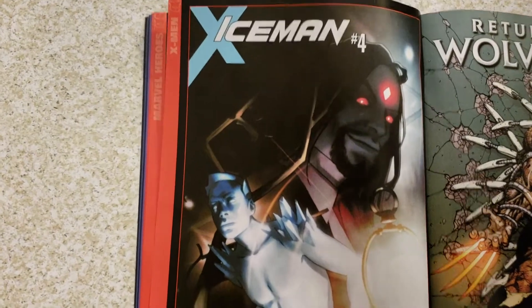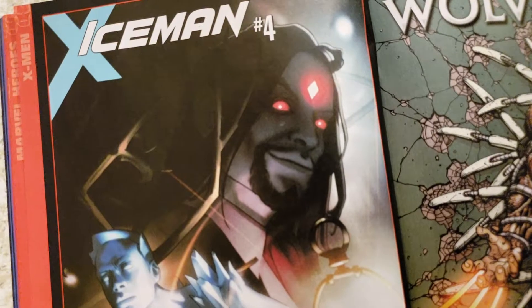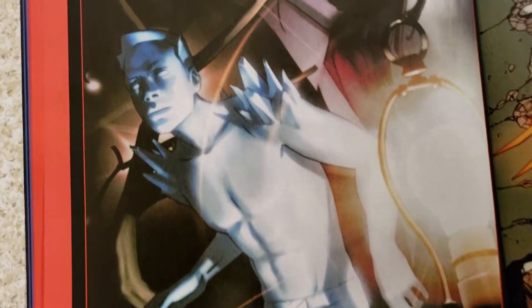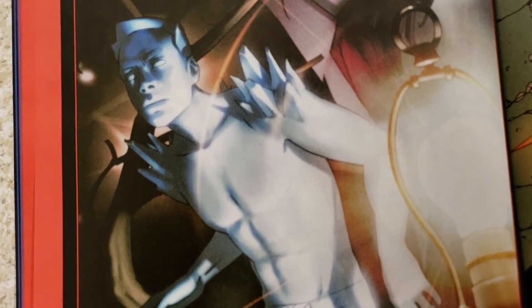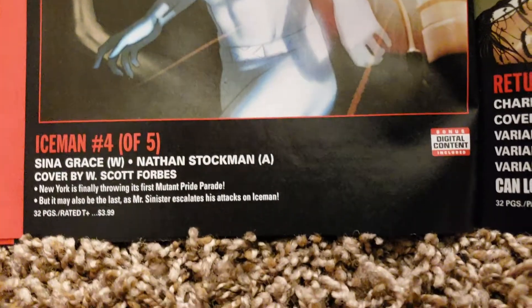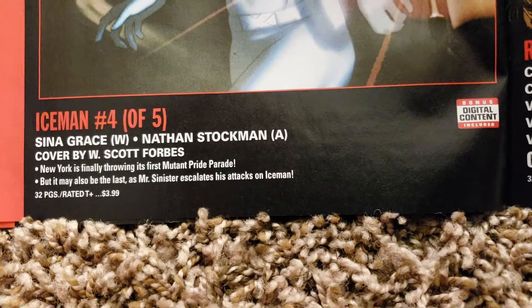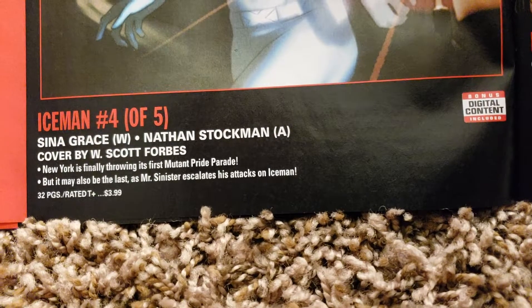Iceman number 4 — I wasn't sure about this either. He looks cool, pretty evil looking. This is a new Iceman — he looks like a different ethnicity, not Caucasian. Sina Grace doing the writing, Nathan Stockman doing the art. 32 pages. Another cover by W. Scott Forbes. $3.99.